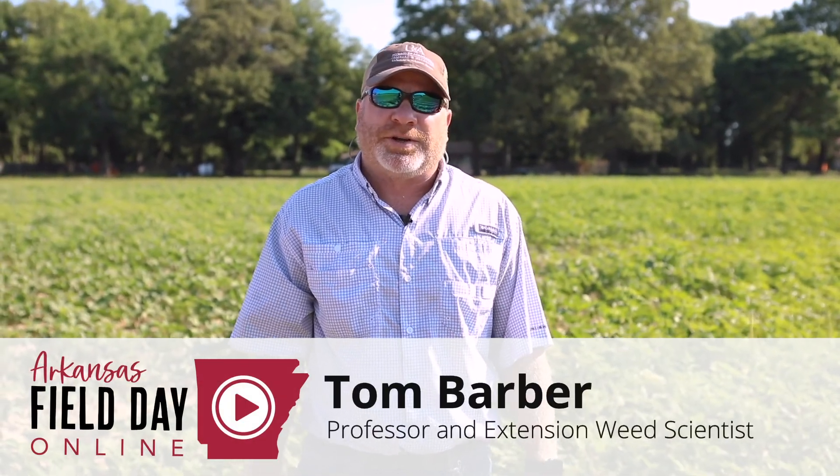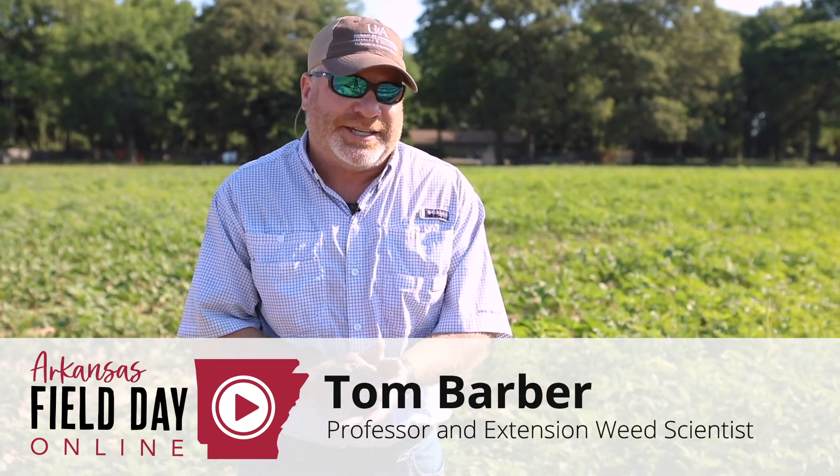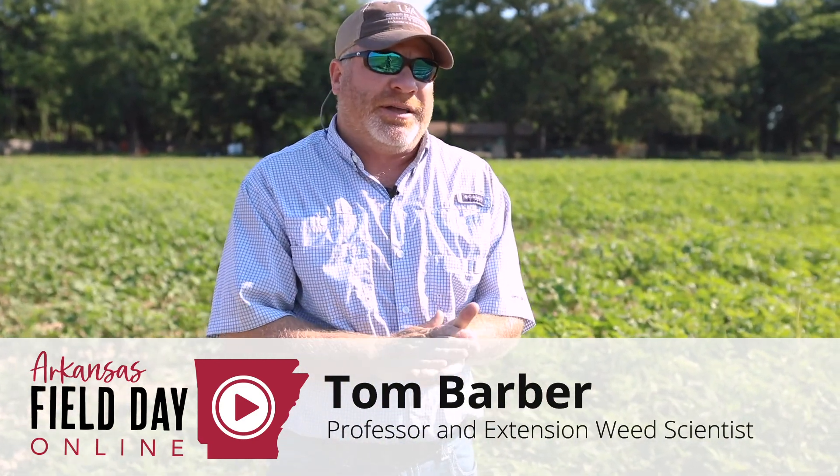Hey, this is Tom Barber, University of Arkansas System Division of Agriculture. I'm an extension weed scientist and today I'm at Tiller, Arkansas evaluating some of our cotton weed control plots.